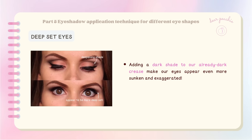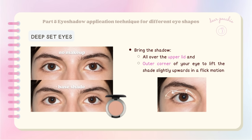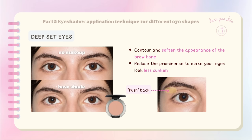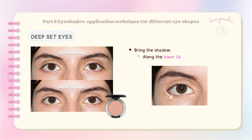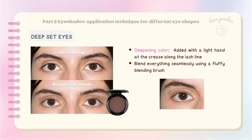The objective here is to balance features by pulling the eyes forward while pushing the brow bone back. Start with a base shade blended all over your upper lid, bring the shadow to the outer corner and lift it slightly upward in a flick motion to contour and soften the brow bone. Choose a transition color slightly darker than your skin tone; with a fluffy blending brush, gently blend within the crease and extend it towards the brow bone using circular and back-and-forth motions. Finally, add the deepening shade with a light hand at the crease along the lash line, blending seamlessly.